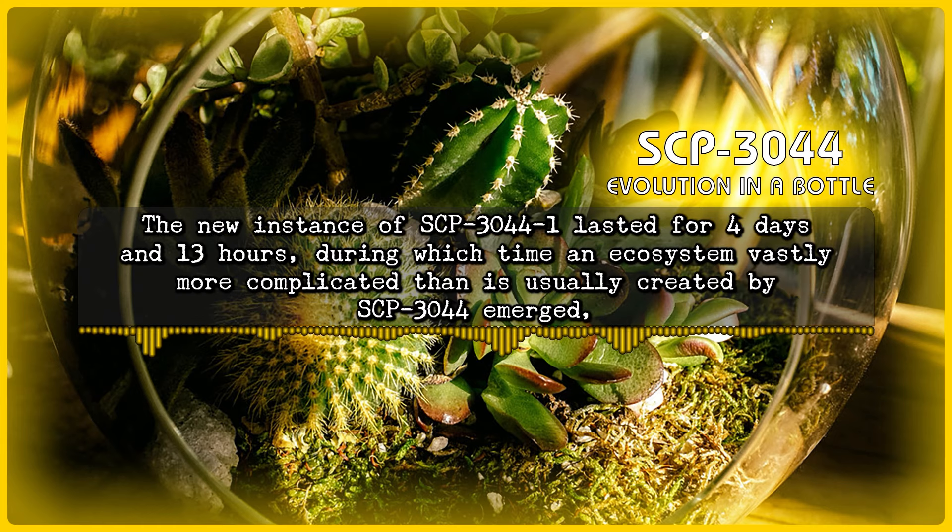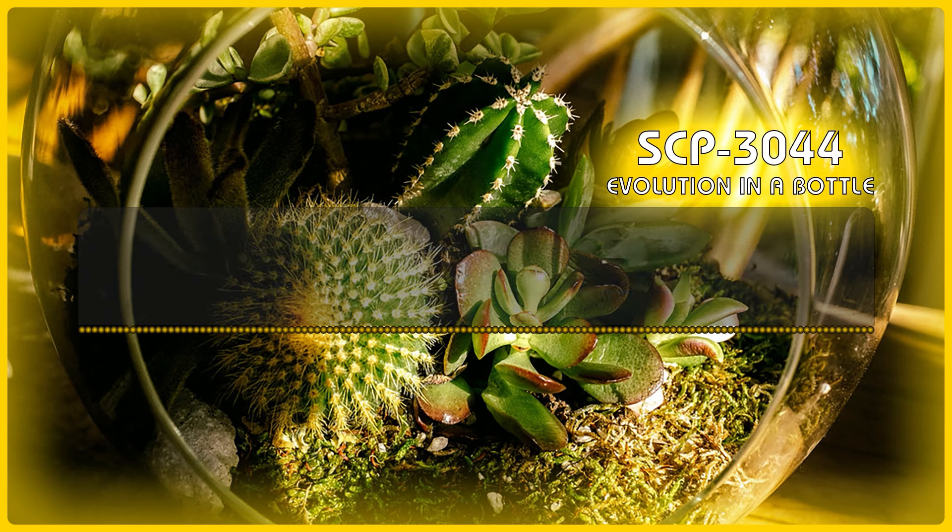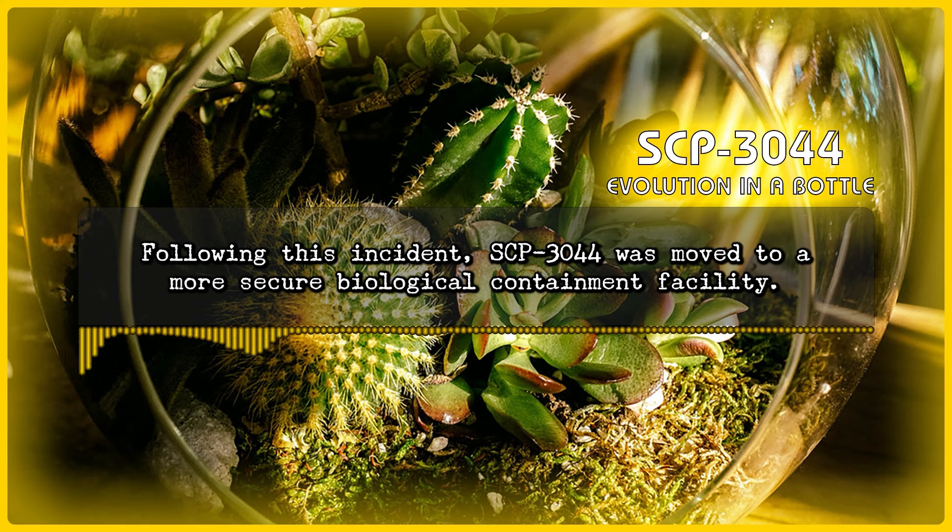The new instance of SCP-3044-1 lasted for four days and 13 hours, during which time an ecosystem vastly more complicated than is usually created by SCP-3044 emerged, until the flash event occurred and the new instance of SCP-3044-1 was once again contained entirely within SCP-3044, the new stopper having remained in place. Following this incident, SCP-3044 was moved to a more secure biological containment facility.